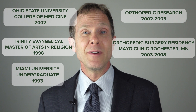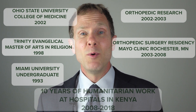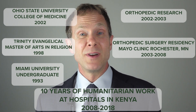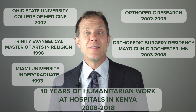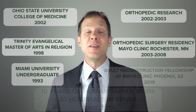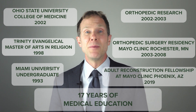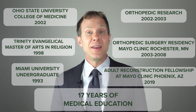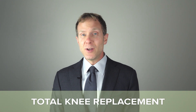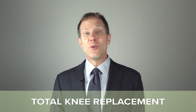Shortly thereafter, my family and I moved overseas to Kenya, where we spent 10 years doing humanitarian mission work at local mission hospitals. At that point, wanting to get additional training in arthroplasty and with a specialized focus in robotics, I did a one-year fellowship at the Mayo Clinic in Phoenix, Arizona, where one of my goals was to learn robotic assisted total knee replacement.